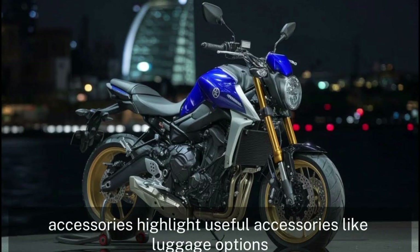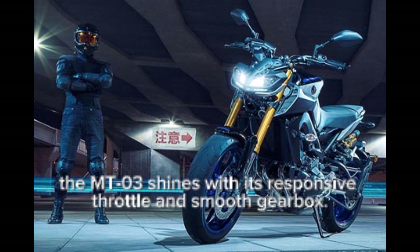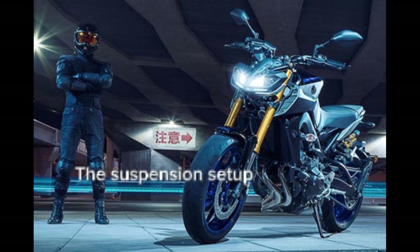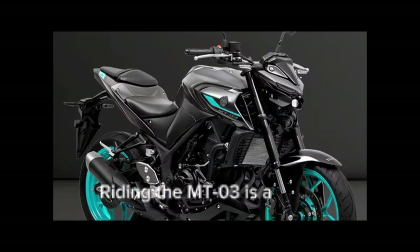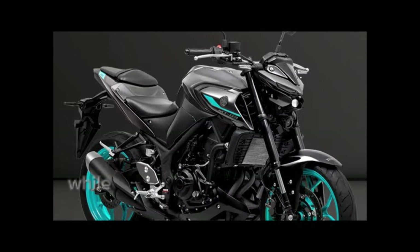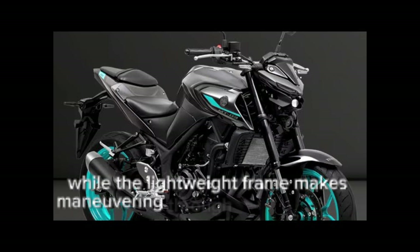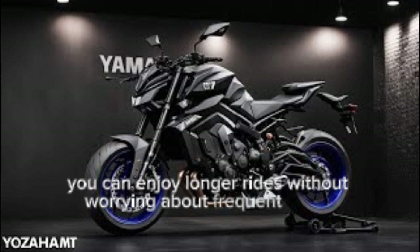On the road, the MT-03 shines with its responsive throttle and smooth gearbox. The suspension setup includes a telescopic front fork and a rear monoshock, providing excellent handling and comfort. The upright seating position offers great visibility, while the lightweight frame makes maneuvering through traffic a breeze. Plus, with its impressive fuel efficiency, you can enjoy longer rides without worrying about frequent stops.